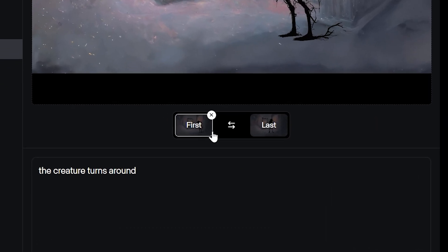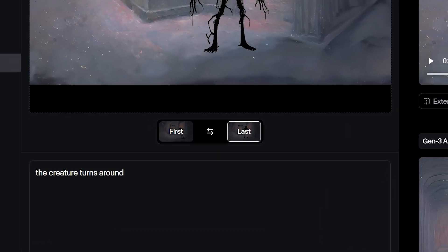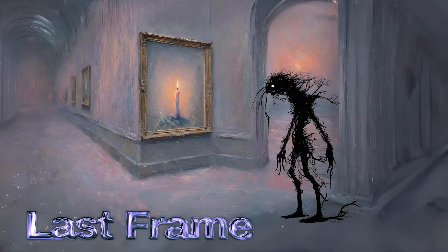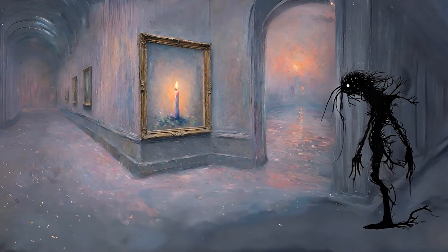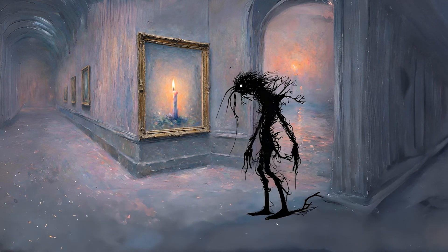Runway finally gave us what we wanted — we have first frame and last frame animation. Here's a little clip from my film Unknown. As you can see, there's a first frame and a last frame, and the character does a little walk cycle here, which is pretty awesome.